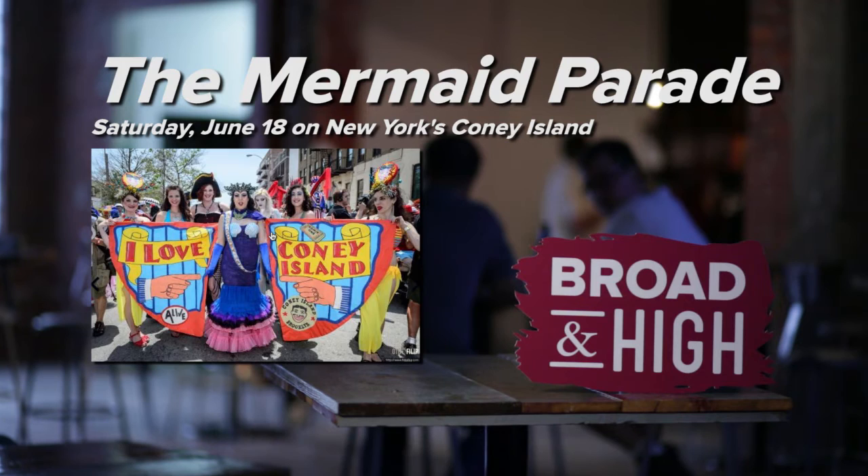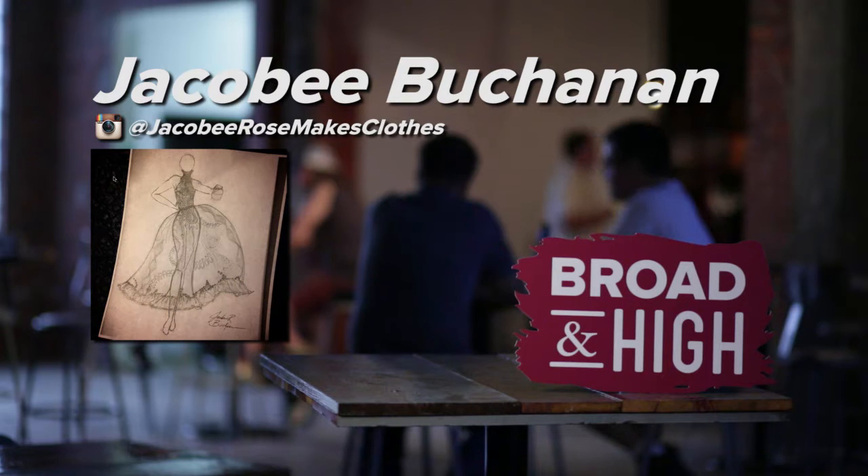If you're curious about the mermaid parade that Jacoby mentioned, it's happening in June this year on New York's Coney Island. And follow Jacoby on Instagram to keep up with her latest costume creations — you can find her at Jacoby Rose Makes Clothes.